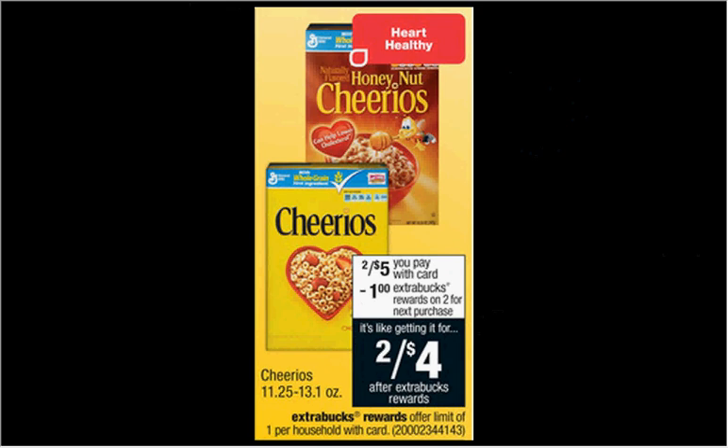The Cheerios are on sale — when you buy two, you'll get $1 back as an extra care buck. There's a $0.75 off coupon for multigrain, multigrain peanut butter, or dark chocolate varieties found at coupons.com or boxstopsforeducation.com. If you buy two and use two coupons, you'll pay $3.50 out of pocket, get $1 back — it'd be like getting each box for $1.25.